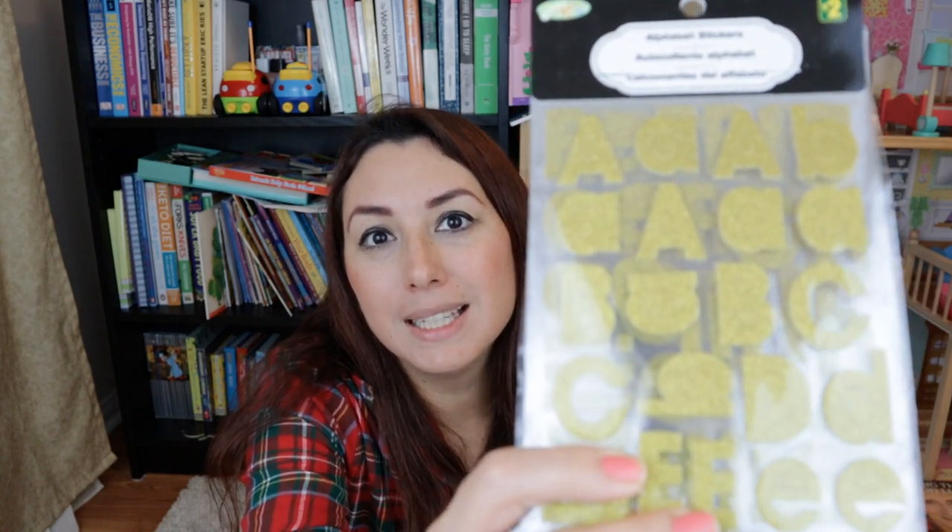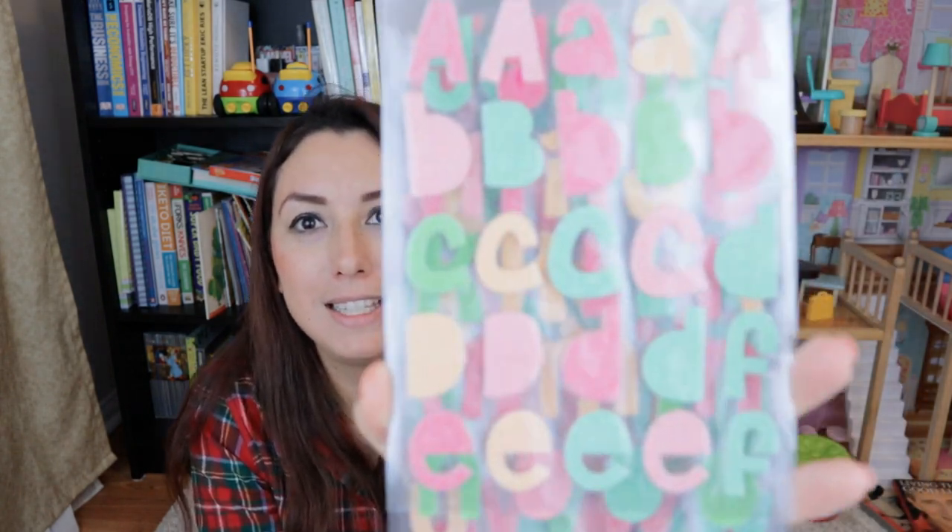Because my daughter and I have been working a lot with words, the alphabet, and the start and end letters of some words, I found that these letter stickers will be really useful for us to practice. These ones are in gold glitter, and I also found some other sticker sets here.